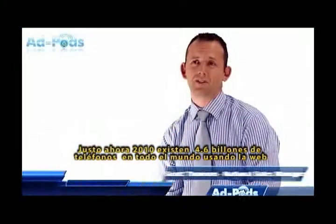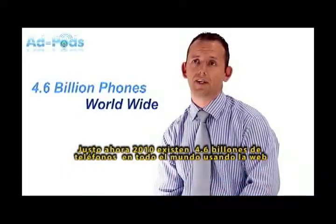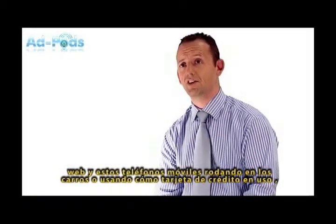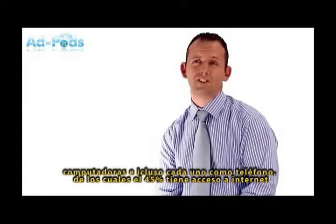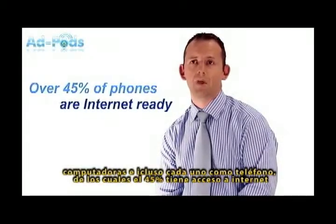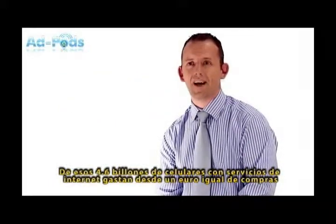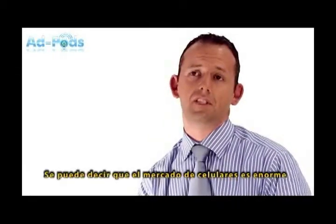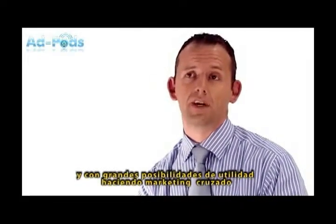Right now there are over 4.6 billion mobile phones in use worldwide. That means there are more mobile phones than cars on the road, credit cards in use, computers, or even landline phones, and over 45% of those handsets can access the internet. Of those 4.6 billion phones, surveys show that the average user spends about one hour a day using their phone just while shopping or stood waiting in queues. So it's safe to say the mobile market is huge and it really needs to be a part of everybody's marketing mix.